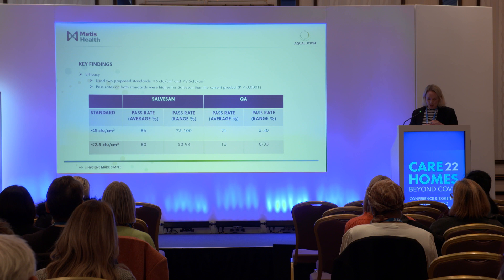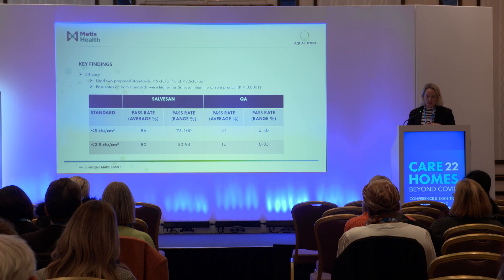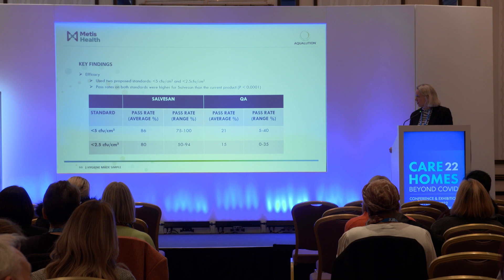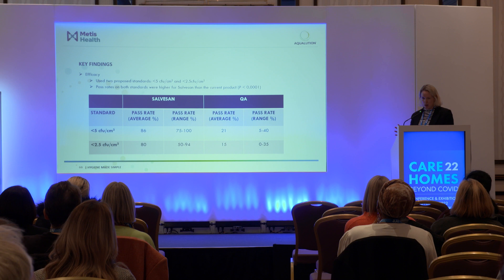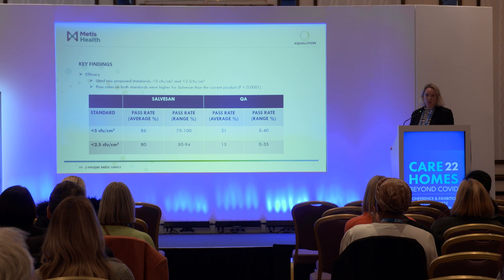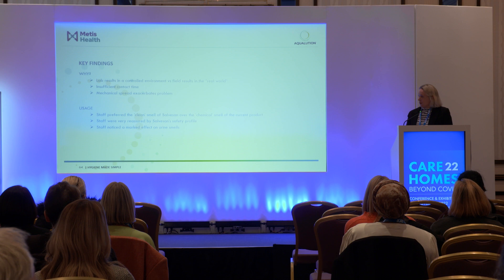The food industry has very strict guidelines on bacteria levels in commercial packhouses and food factories, but the health service has none. We've worked with two UK-based NHS clinical microbiologists who have proposed different maximum bacteria standards for healthcare settings — one suggested less than 2.5 colony forming units per cm², the other suggested five. That's a very small amount of bacteria — very stringent. When comparing our Dettol versus Salvasan care home data against these proposed standards, our pass rate is much higher than the quat-based product.